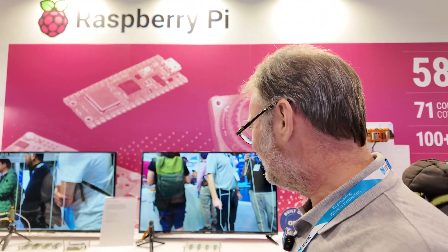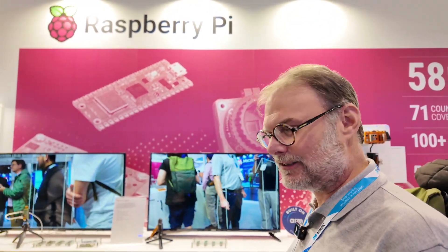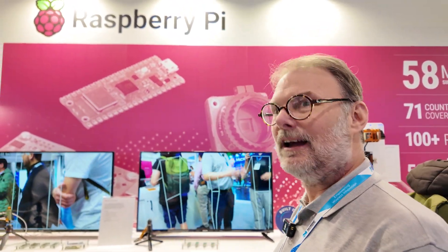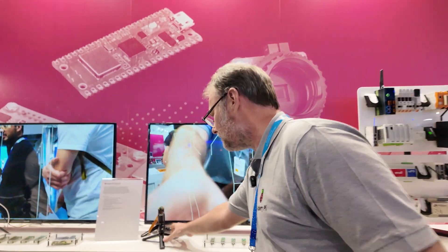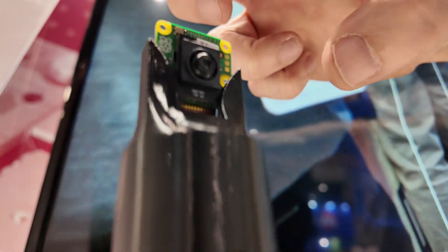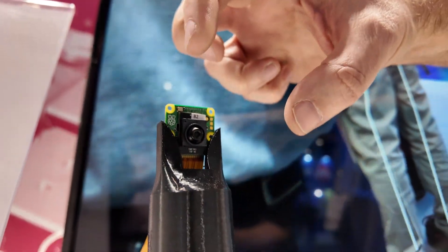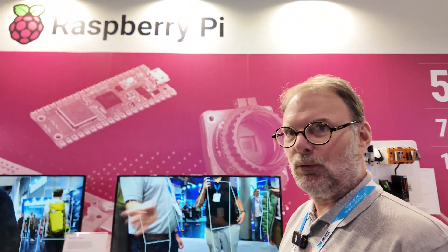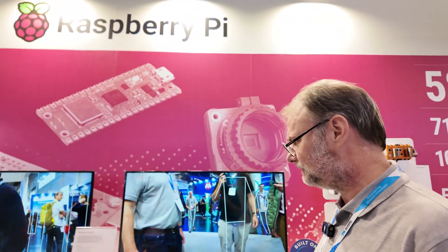It has a high quality sensor — it's a 12 megapixel camera with its own built-in image sensor pipeline and good optics. We have a 76 degree camera lens here. When you buy the camera, you can get a focus adjustment tool as well, so you can set the focus to the correct position for you. The focus setting it comes with actually works for most distances anyway.